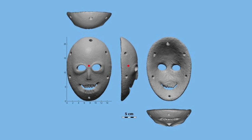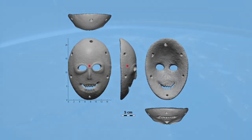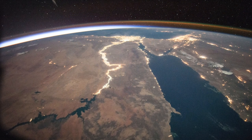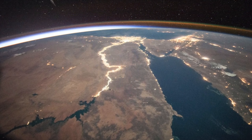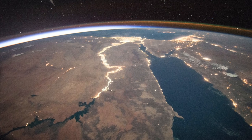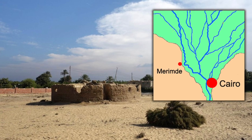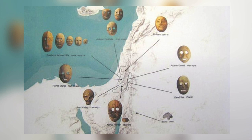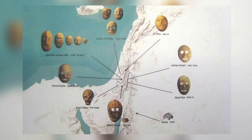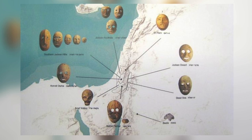When I came across this discovery, I couldn't help but make connections to another Neolithic culture, and again it led me to Egypt — to a culture I haven't spoken about on this channel before, known as the Merimde. They evolved in Northern Egypt sometime between 4800 and 4300 BC, so more than 2,000 years after the Judean masks were created, but there is one artefact from this culture that is very striking.